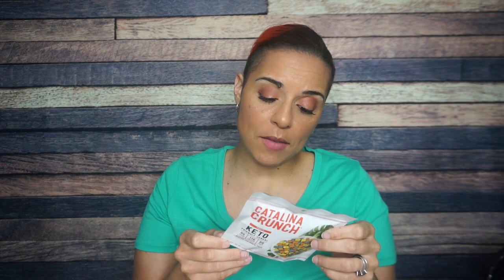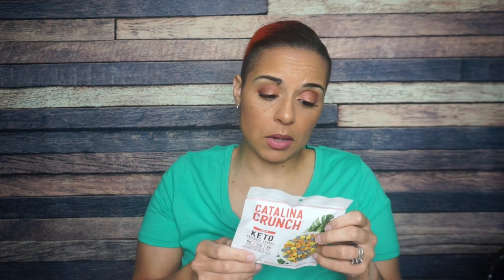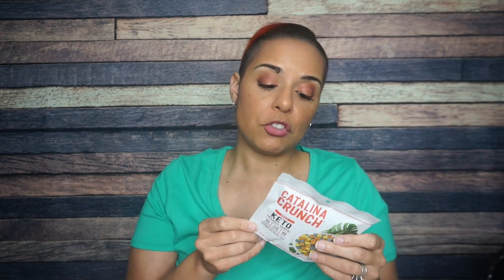Catalina Crunch Fruity — I don't know if I've ever had this flavor, so I'm excited to try it. It's keto friendly cereal. Serving size is one package. 110 calories, 5 grams of fat, 14 total carbs, 9 fiber, and 11 grams of protein — so 5 net carbs. Ingredients include Catalina Flour, pea protein, potato fiber, non-GMO corn fiber, chicory root fiber, guar gum, tapioca flour, and organic sunflower oil. Make your own choices about what you fit into your diet, but I do like Catalina Crunch as a cereal alternative.